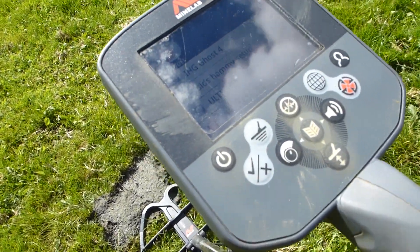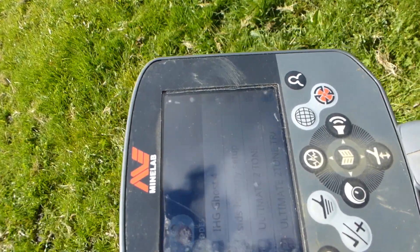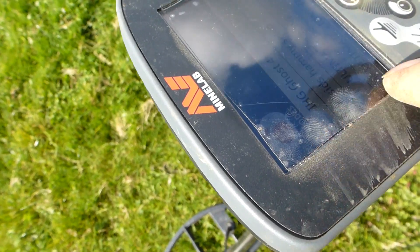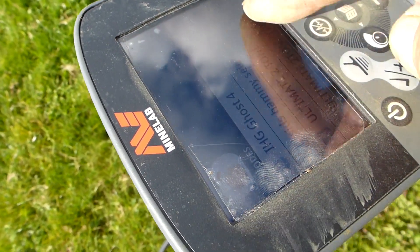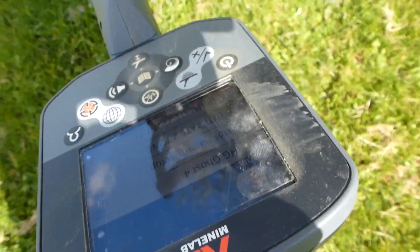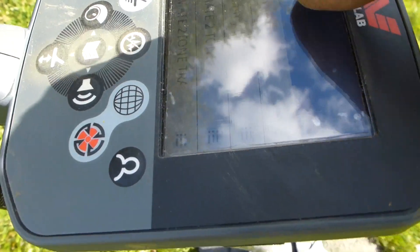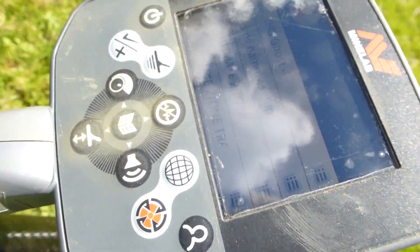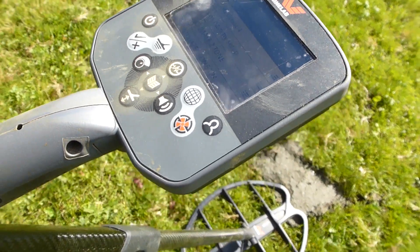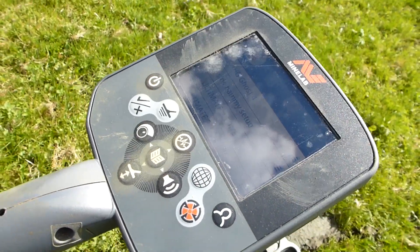See the screen? I've put some special plastic on there - you can get it to stop scratching your phone or tablet, just cut a bit, cut it in half and stick it on. The screen on the CTX 3030 is particularly shiny, but this plastic has a matte vinyl finish. Now I can see the screen from more angles. Before it was really difficult to see.